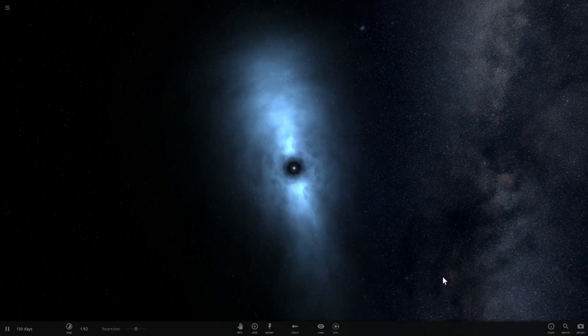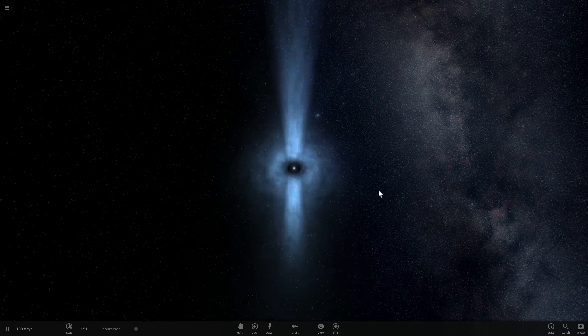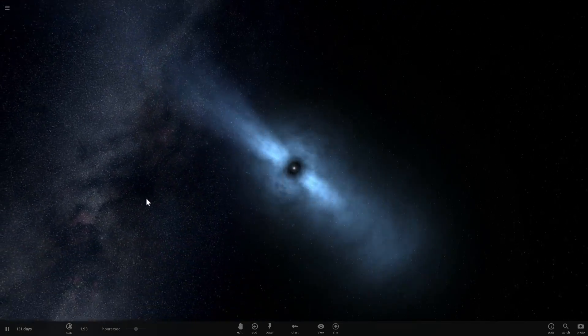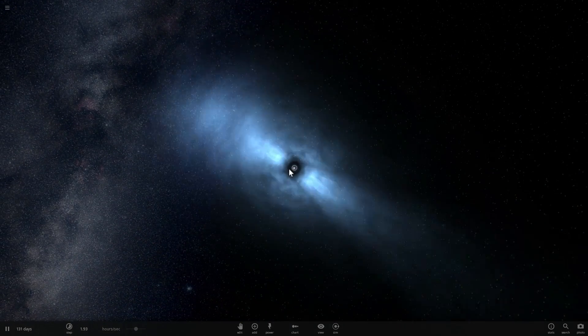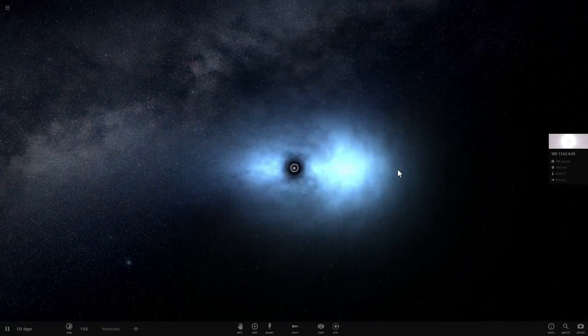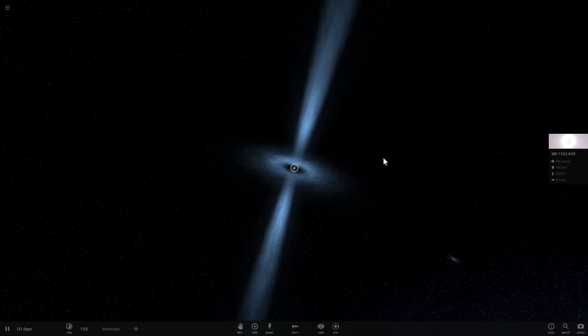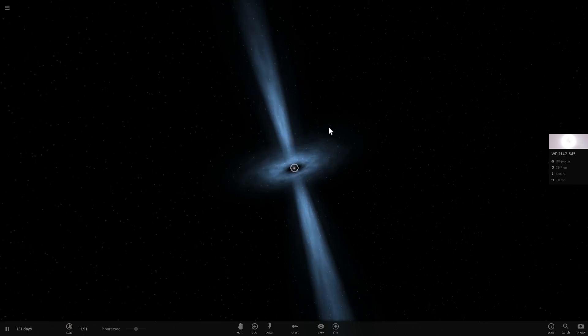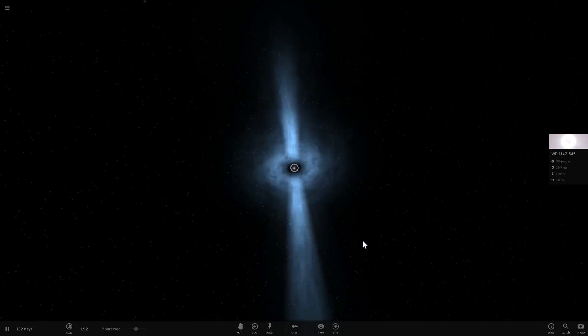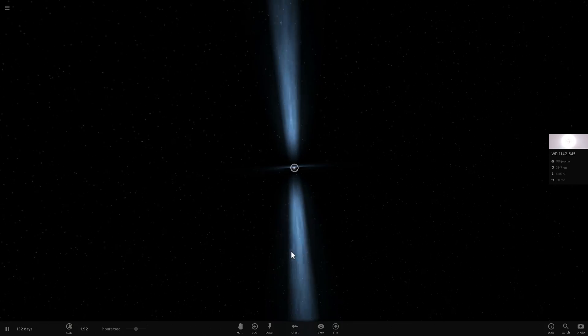What you're looking at right now is a pulsar. This is the most precise clock in the universe, more precise than any other clock we have on our planet. It's so precise that we've actually been thinking of using these as beacons in space if one day we decide to explore the universe and create faster-than-light travel or are able to visit other stars.